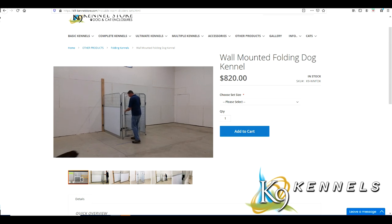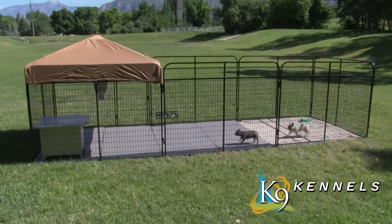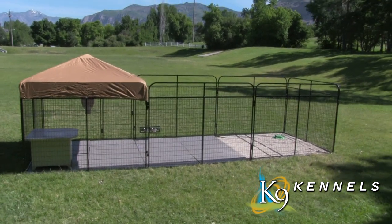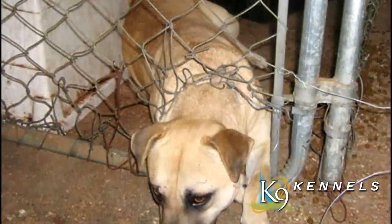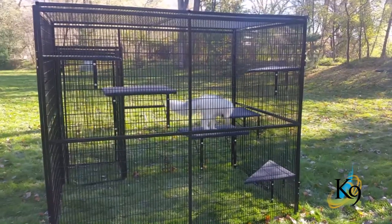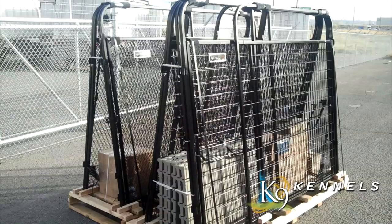The canine kennel is the best kennel you can get for the price — chain link cannot compete. You get all the features shown without worrying about a dog biting through chain link, escaping, running away, or getting hurt. If you want a kennel that gives you peace of mind, protects your pet, and is top quality and best-looking, this is the kennel for you.